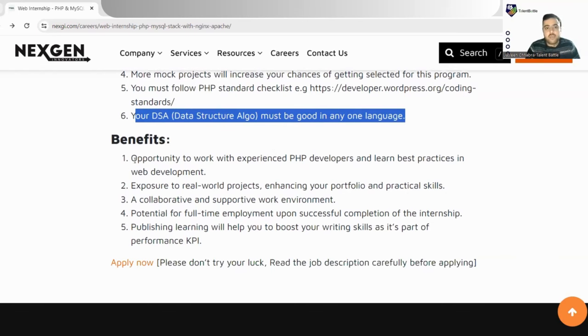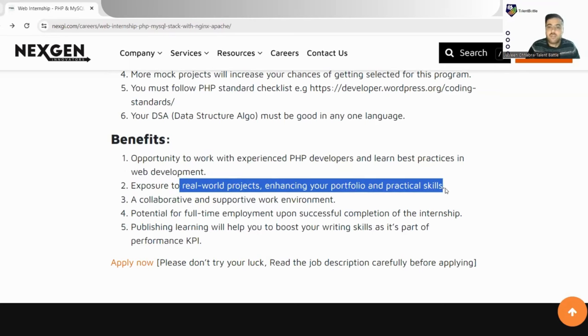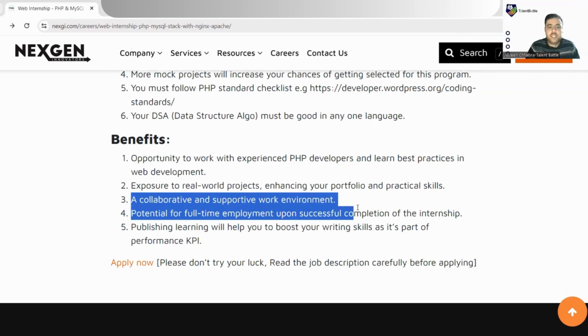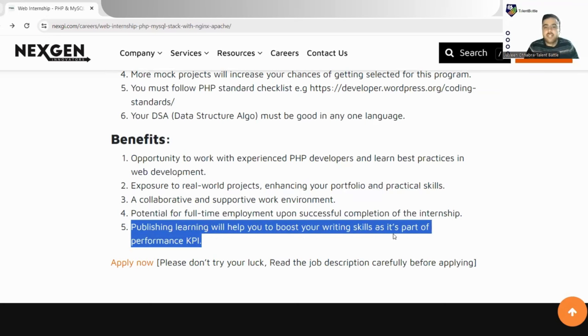Benefits include: the opportunity to work with experienced PHP developers and learn best practices in web development; exposure to real-world projects enhancing your portfolio and practical skills; a collaborative and supportive work environment; potential full-time employment upon successful completion of the internship — this is a major benefit. Publishing your learning will also help boost your writing skills, as it is part of performance KPIs, and you can maintain a record on the Nextgen platform.